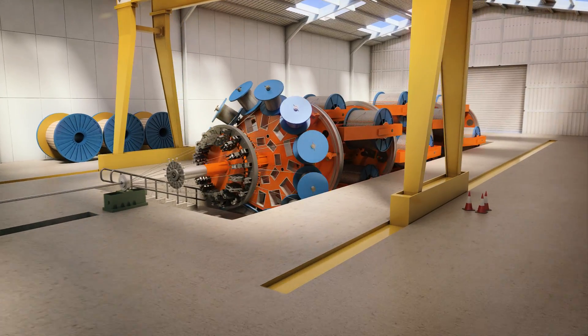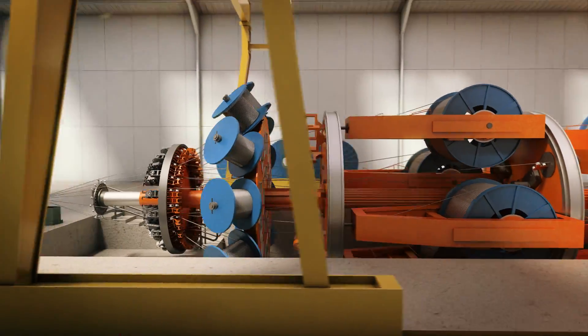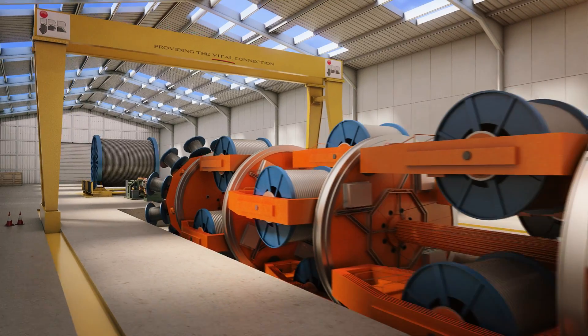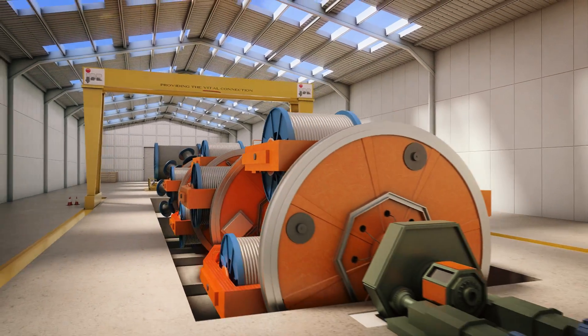These connect remote subsea infrastructure, which enables energy to reach end users in a cost-effective, safe and environmentally responsible way. Our world-leading horizontal assembly machine has the capability to lay up 17 functional components at one time.